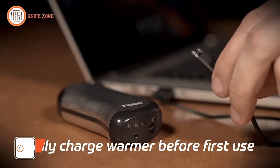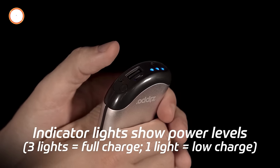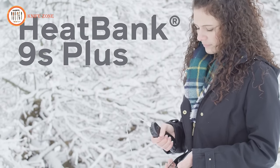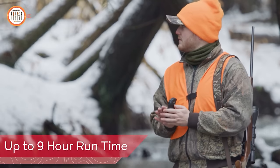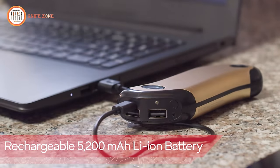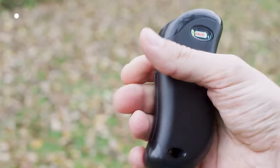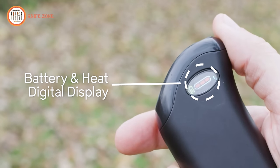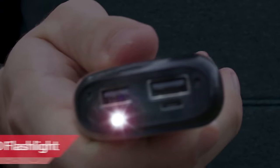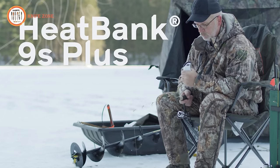Introducing the HeatBank 9S Plus, a cutting-edge solution for low temperatures. This portable companion offers six heat settings, dual charging ports, and intuitive controls for ultimate warmth and convenience. Available in black and silver, the power bank charges up to two USB devices, keeping you connected outdoors. Features include an integrated LED flashlight, dual-sided heat up to 120°F, and a rechargeable 5,200 mAh lithium-ion battery with a 9-hour runtime. With an eco-friendly design reducing waste compared to disposable warmers, the digital display shows selected heat settings and battery charge. Stay warm, connected, and in control with the HeatBank 9S Plus.